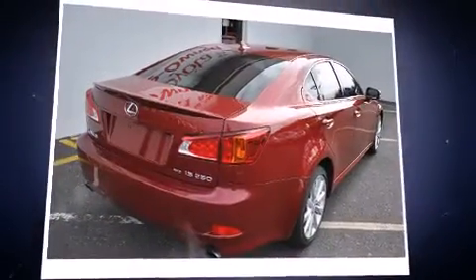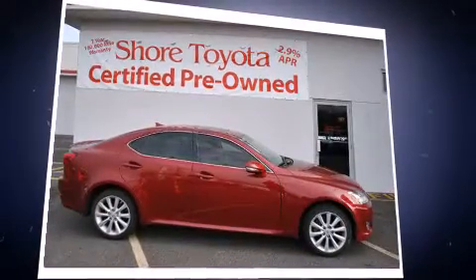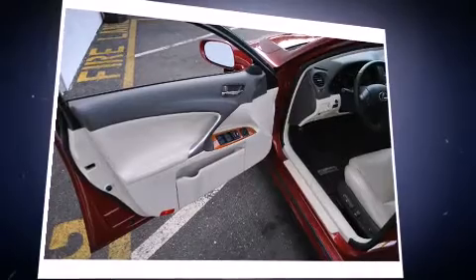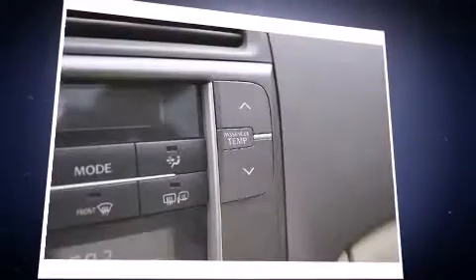Lexus prioritized practicality, efficiency, and style by including power front seats, speed-sensitive wipers, a built-in garage door transmitter, an automatic dimming rear-view mirror, heated seats, front dual-zone air conditioning, and a power moonroof that opens up the cabin to the natural environment.